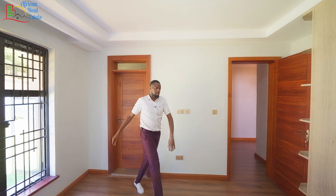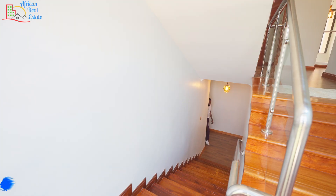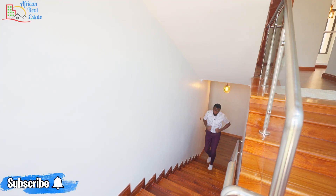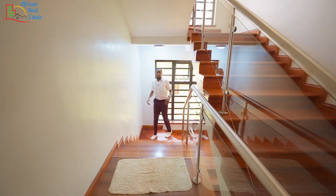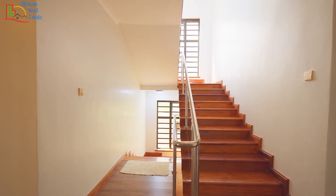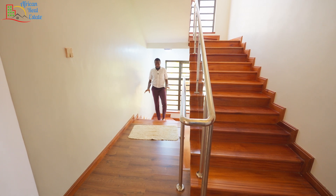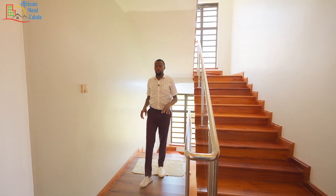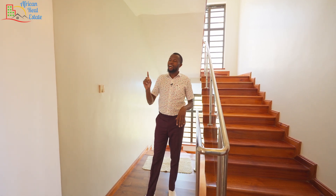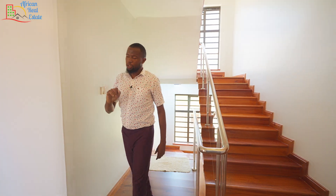Let me take you upstairs. I like the width of these stairs, and the developer made sure he used hardwood floors on the staircase. On this level we have the primary bedroom, the two kids' bedrooms, and a family room. We will start with the first kids' bedroom.